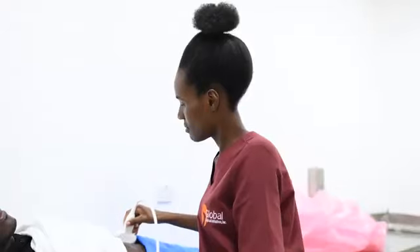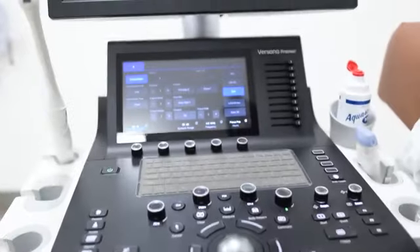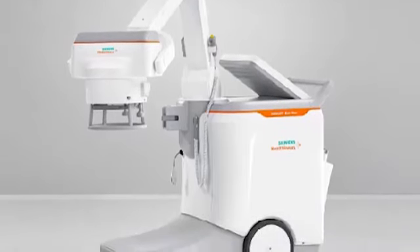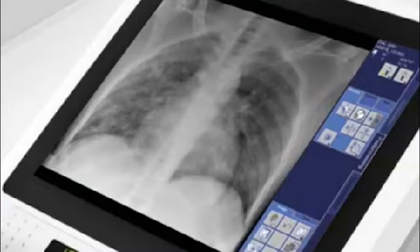The imaging unit is equipped with a powerful, versatile, productive, excellent ultrasound machine and a mobile digital X-ray that offers maximum mobility and positioning flexibility with consistent high-quality images.